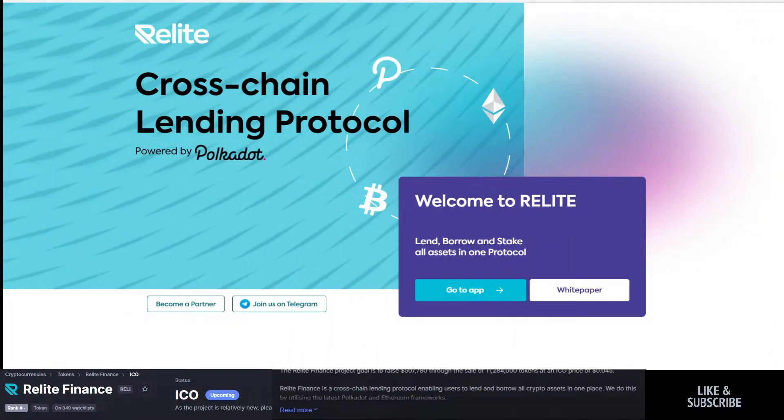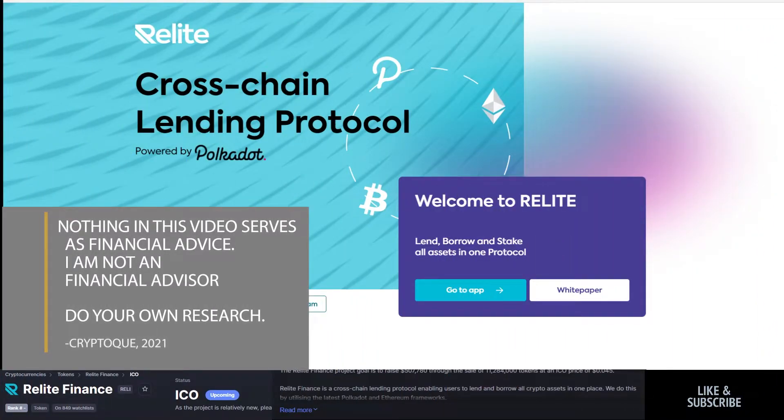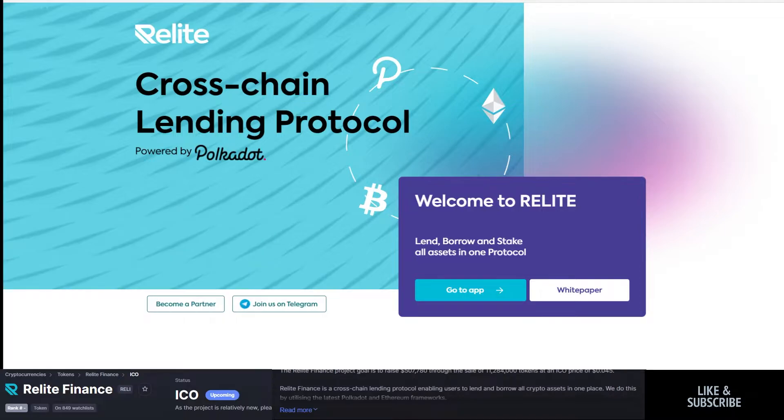What is going on everybody? This is the CryptoQ YouTube channel and today I'm going to be talking about Relight Finance. This is an ICO that will be coming out based on the Paid Ignition launchpad.